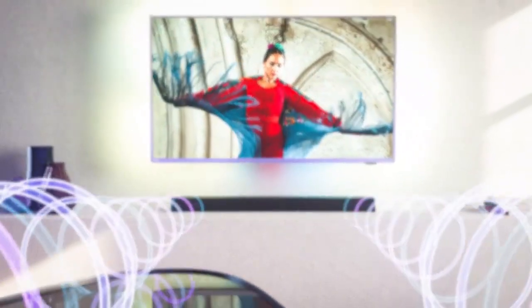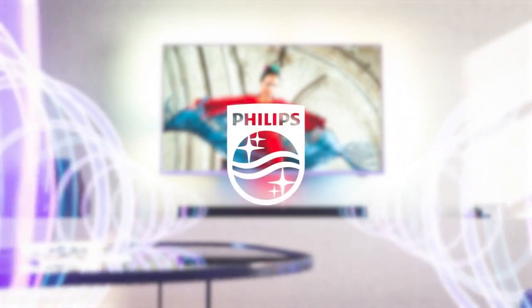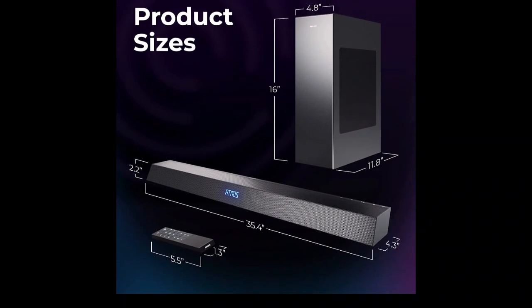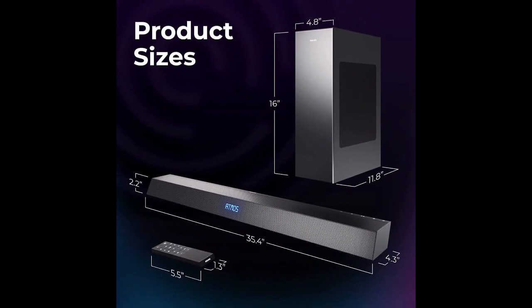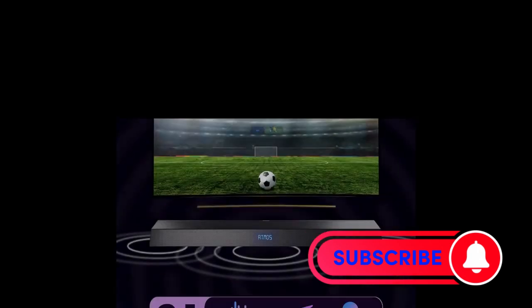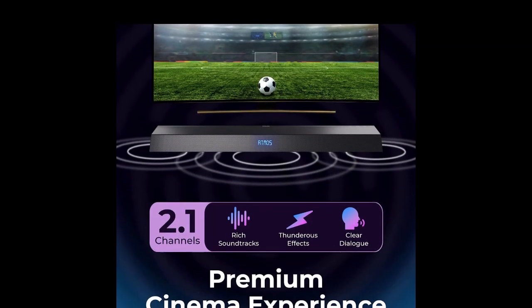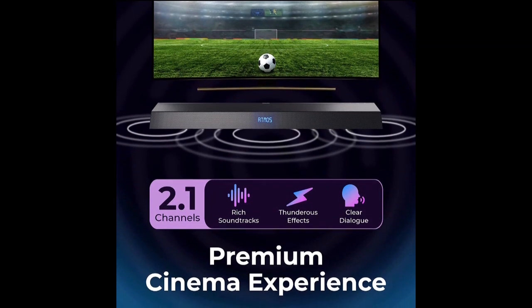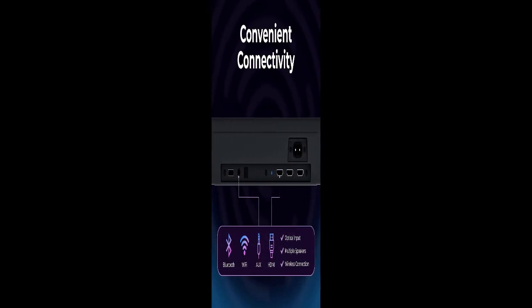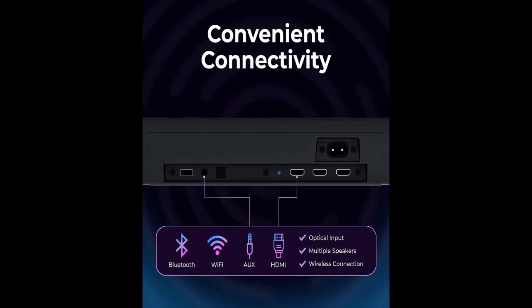Stadium EQ mode: this feature enhances the sound of sporting events by providing a stadium-like audio experience. DTS PlayFi compatible: this soundbar is compatible with DTS PlayFi, which allows you to stream music wirelessly from your smartphone, tablet, or laptop. It also connects with Amazon Echo devices and voice assistants, allowing you to control it using voice commands. AirPlay 2 and Bluetooth support: the Philips B8405 soundbar supports AirPlay 2 and Bluetooth, making it easy to connect to your Apple or Android devices.